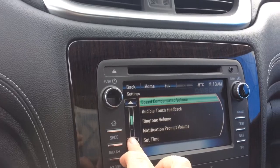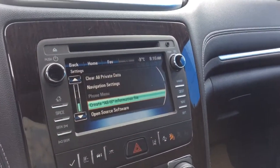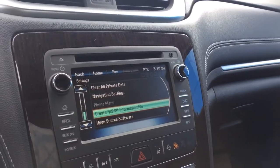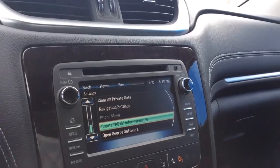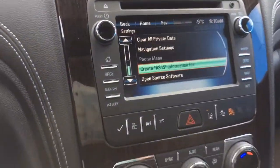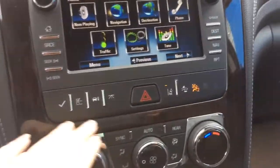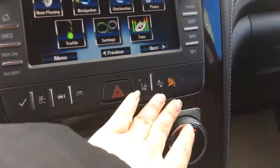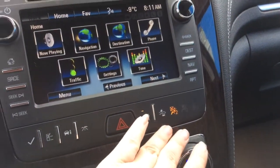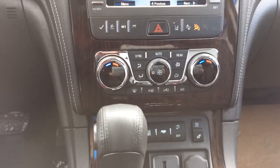All your safety settings will be in here. With your safety settings you've got your rear cross traffic alert, side blind zone alert. You've also got your forward collision alert and lane departure warning. Just below all of that you will have your vehicle information center controls, your hazard lights, and all your safety settings like your forward collision alert.